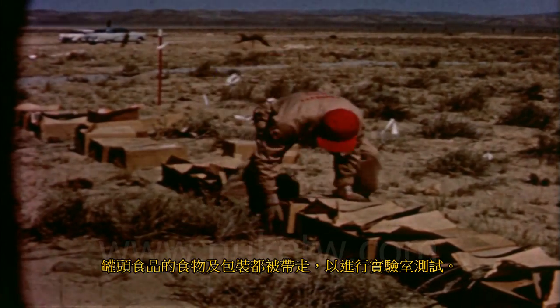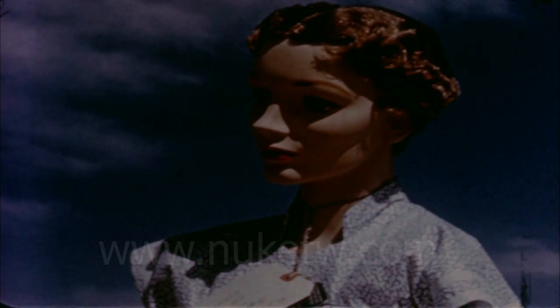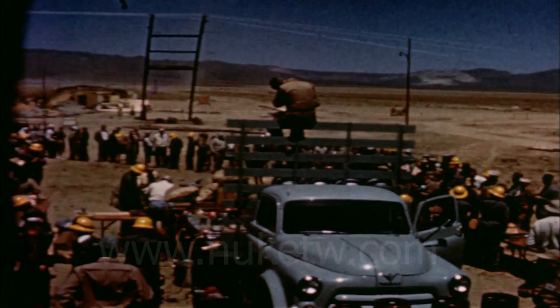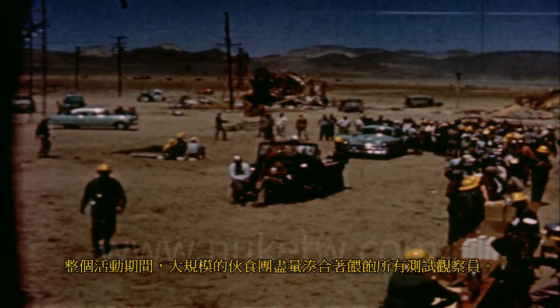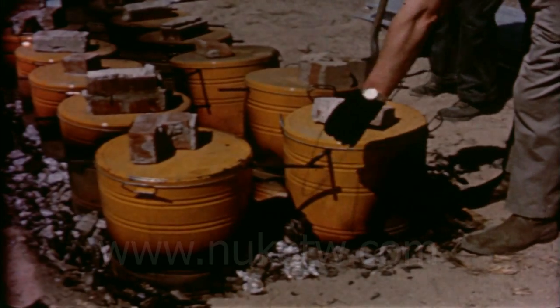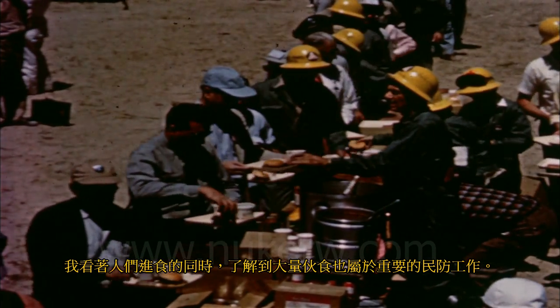The food and cases of canned goods were taken away for laboratory tests. A tattoo mark was left beneath the dark pattern of one dress, and the blast charred and faded the outer layer of a dark suit. During all this activity, the mass feeding group had been improvising to feed the test observers. These cans could have been salvaged from demolished buildings and used for preparing meat. As I watched the people eating, I realized that mass feeding would be an important job for civil defense.